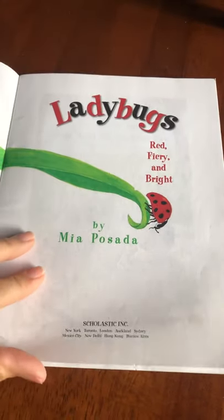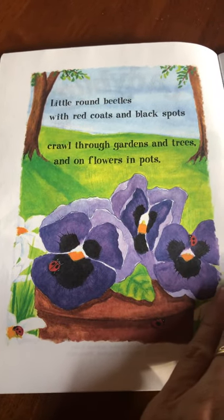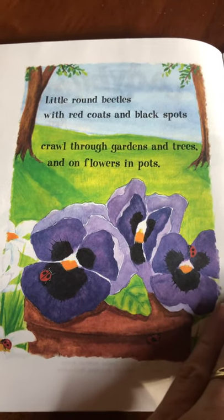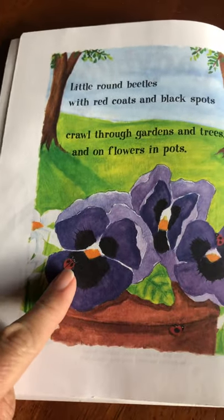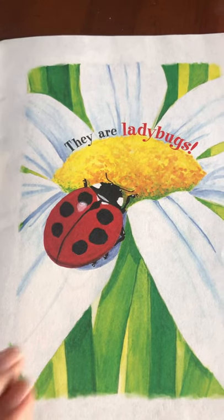Ladybugs — little round beetles with red coats and black spots — crawl through gardens and trees, on flowers and pots. You can see them right here. Look how 'ladybugs' is written in red.